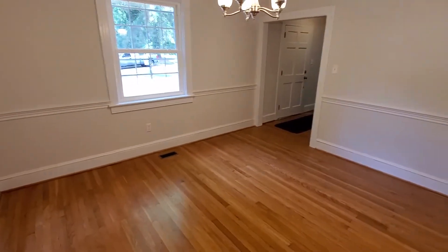I'm now in the dining room. As you can see, we've got lots of moldings — crown molding, chair rail, thick baseboard trim. Absolutely beautiful.